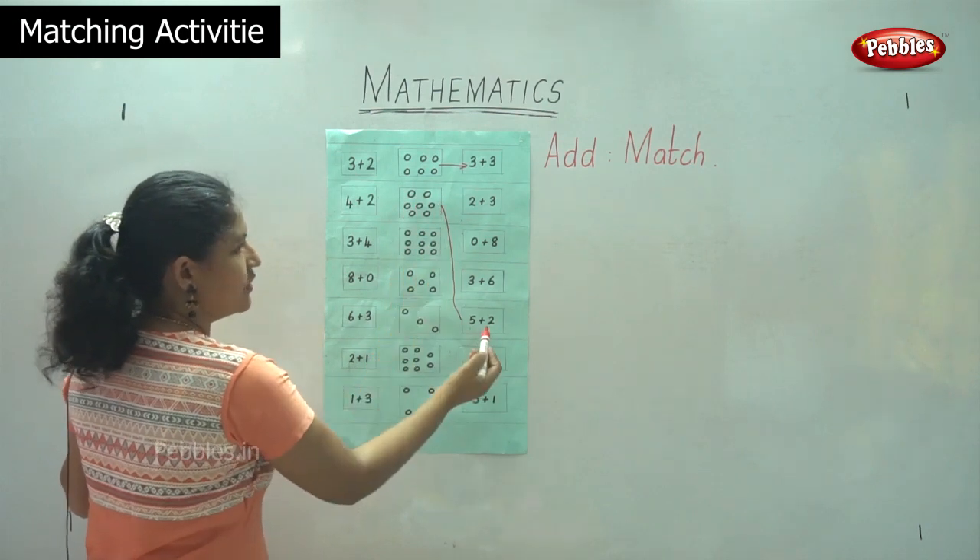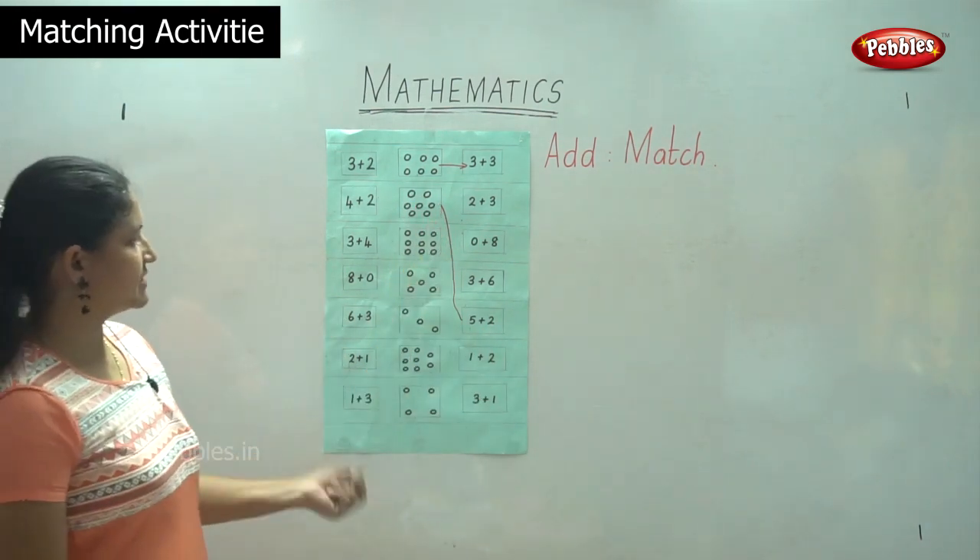So five plus two: one, two, three, four, five plus one, two. We move on to the next box.